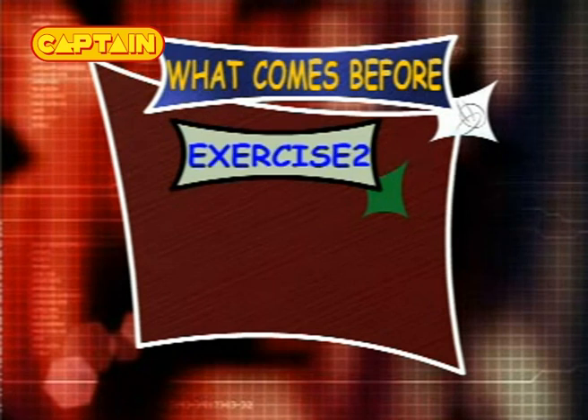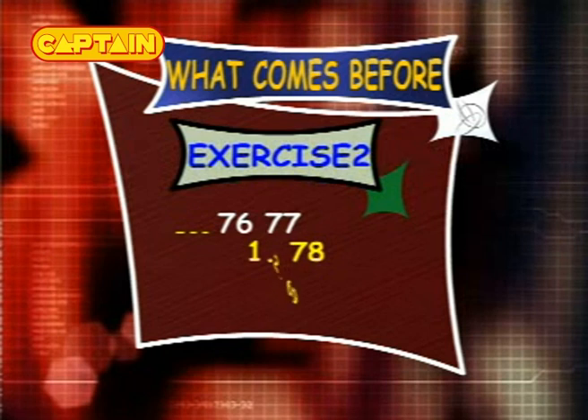Exercise 2: what comes before 76 and 77? The options are 78, 69 and 75.